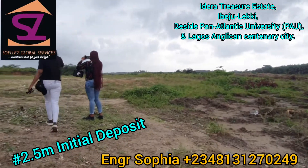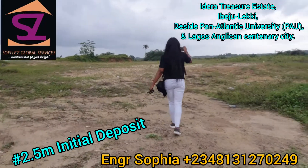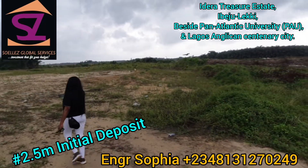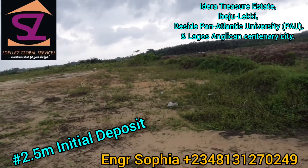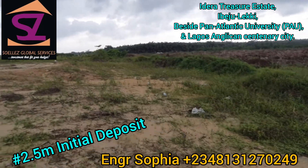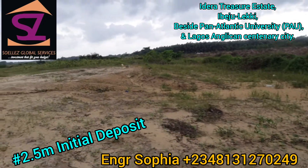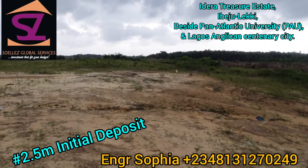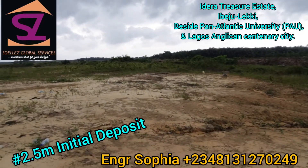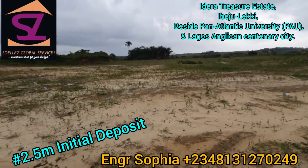You can see it's very dry land — see how dry this place is. What we have here is a government allocation, yes, directly from the government. The title is going to be a Certificate of Occupancy because the process is already underway. At the moment we are selling this property.